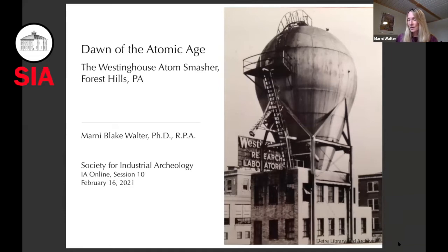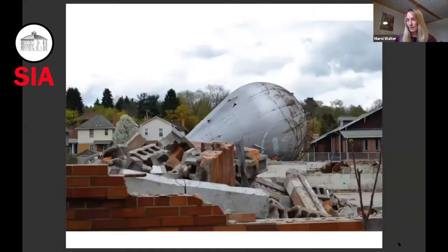The Westinghouse Atom Smasher, built by the Westinghouse Electrical and Manufacturing Company in 1937, was a particle accelerator installed as the centerpiece of the company's new nuclear physics department. Today, the Atom Smasher is basically the last thing left to represent a wide range of discoveries that helped to create the 20th century. It was added to the Westinghouse Research Laboratories at a peak time of innovation and discovery, when the atom was just beginning to be understood.